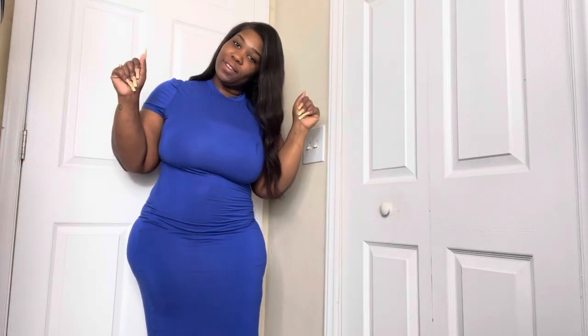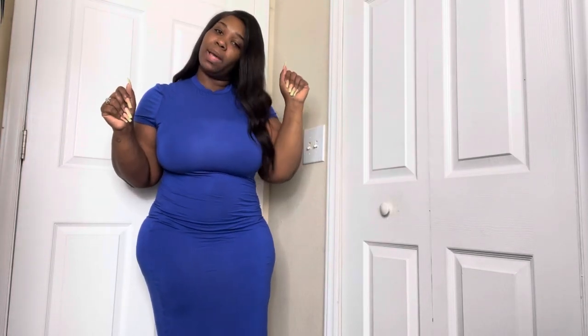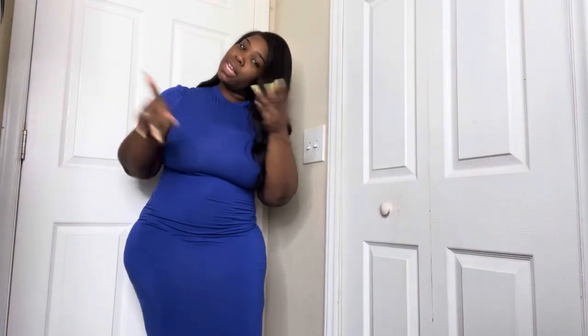What's up Flava fam! It's your girl Flava, and guess what? Your girl is back with another Shein Try On Haul — Shein, whatever you want to call it. But before we get into the try-on haul, y'all be sure to like, comment, and subscribe.